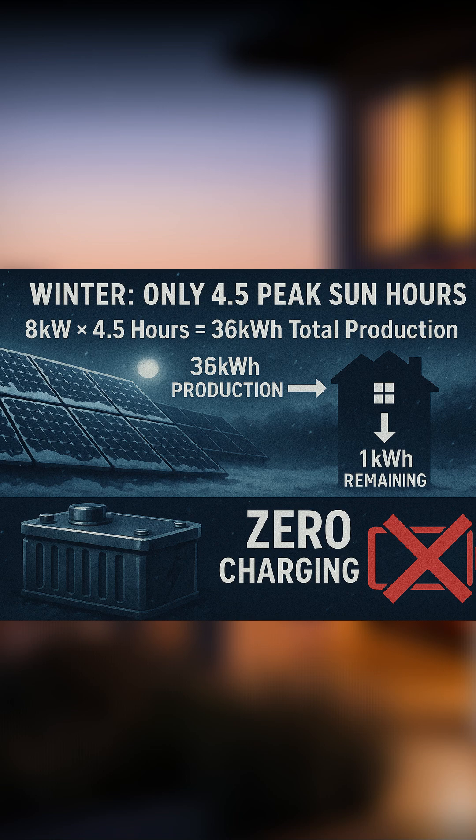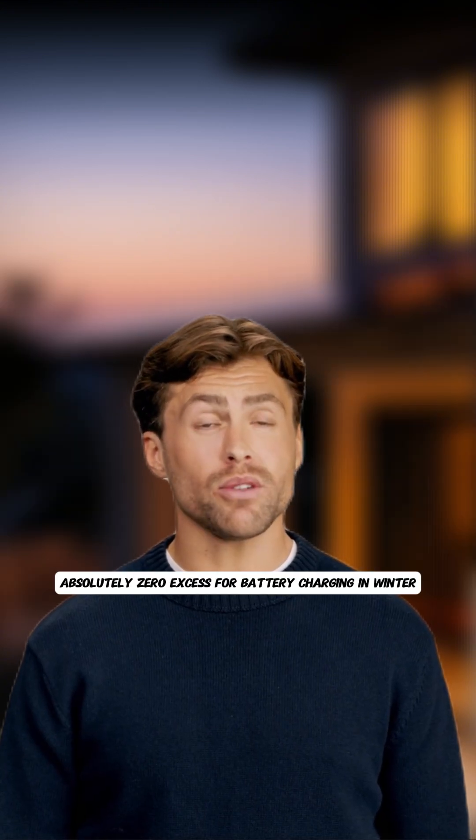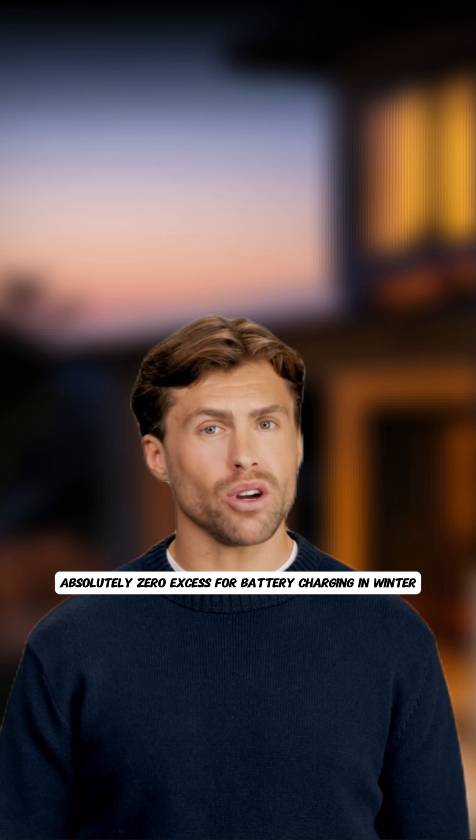It gets worse. During winter, they only get 4.5 peak sun hours. 4.5 hours times 8 kilowatts equals 36 kilowatt hours total production. After covering their home's daily needs, there's zero — absolutely zero — excess for battery charging in winter.